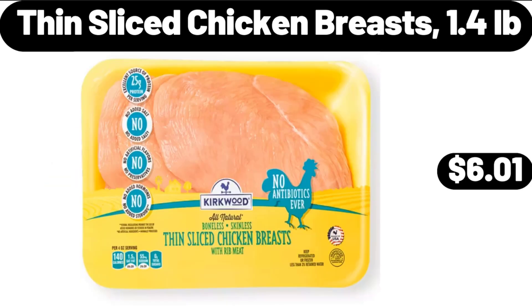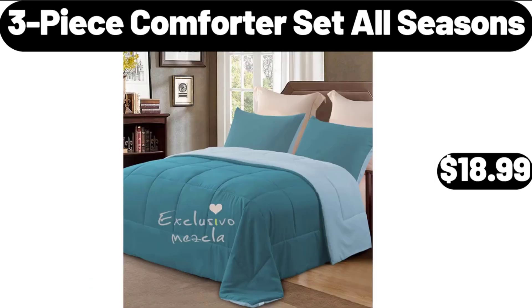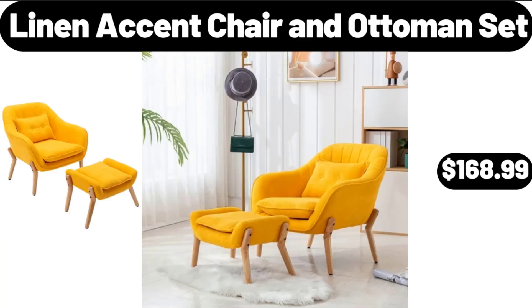Thin Slice Chicken Breasts 1.4 Pounds, $6.01. Mixing Bowls with Lids Set of 5, $12.99. 3-Piece Comforter Set All Seasons, $18.99. Linen Accent Chair and Ottoman Set, $168.99.